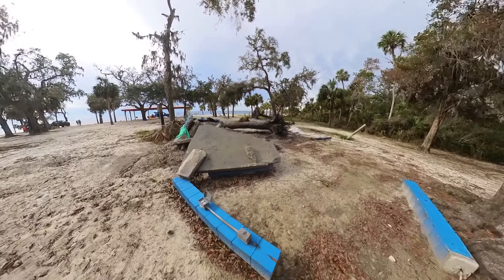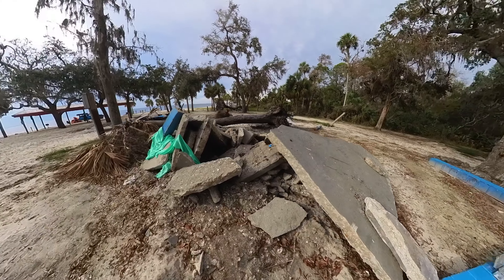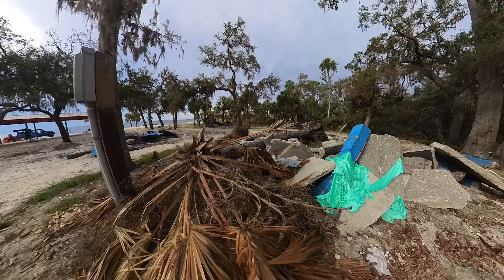Here we have the piled up debris of what's left of some of the parking areas and camping areas, including what looked like electrical to some of the camping sites, but it's all been destroyed and piled up here.